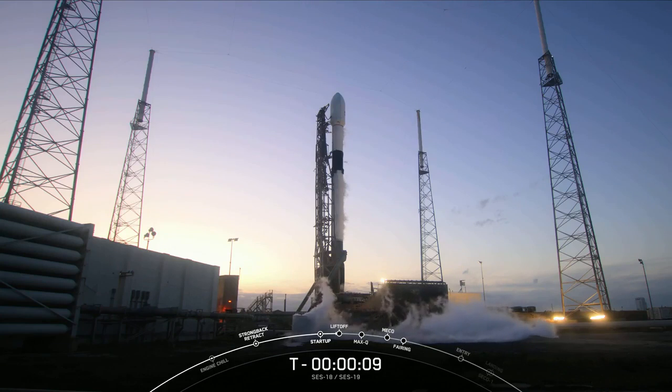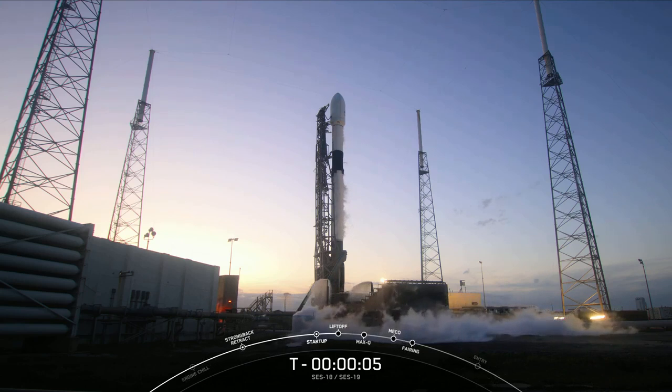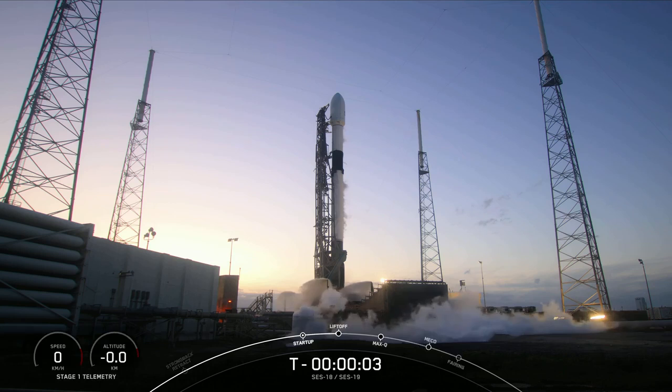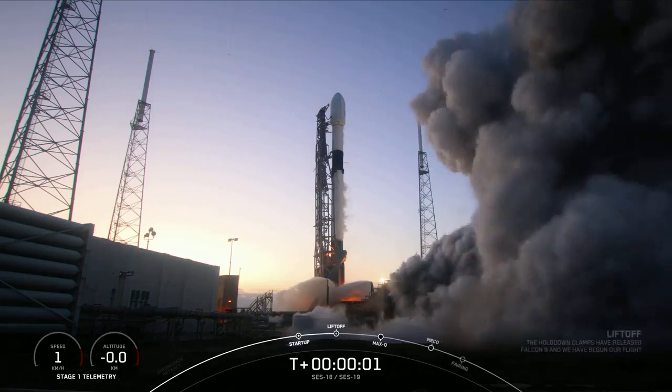Minus 10, 9, 8, 7, 6, 5, 4, 3, 2, 1. Ignition. Liftoff.